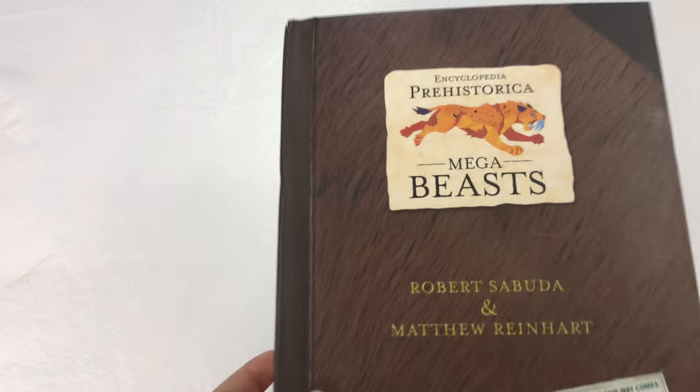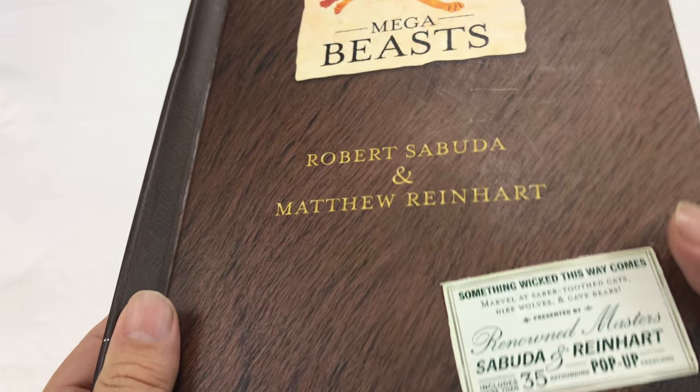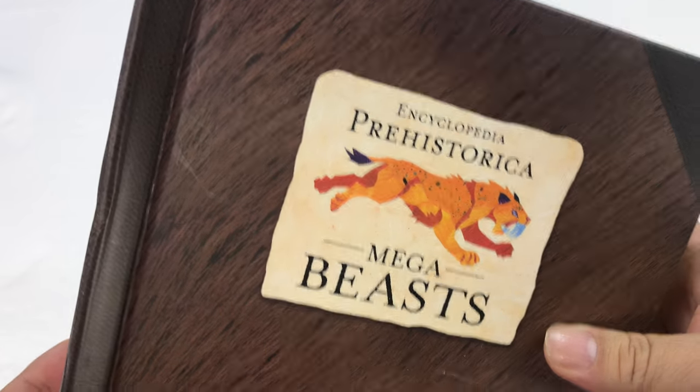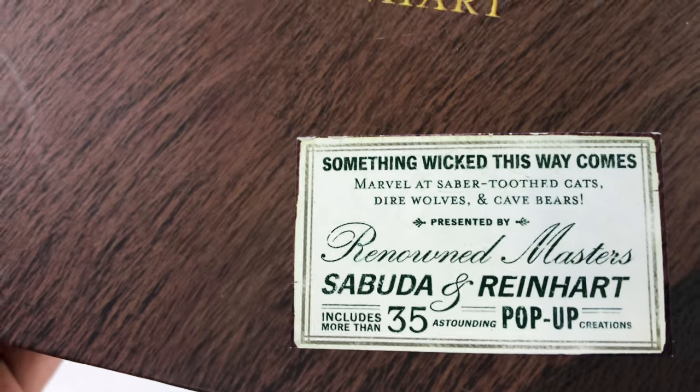What's up, Andi Nation? Peter Rump Andi here. You know that I'm a big fan of Sabuda and Matt Reinhart in particular because they make these amazing paper 3D pop-up books.